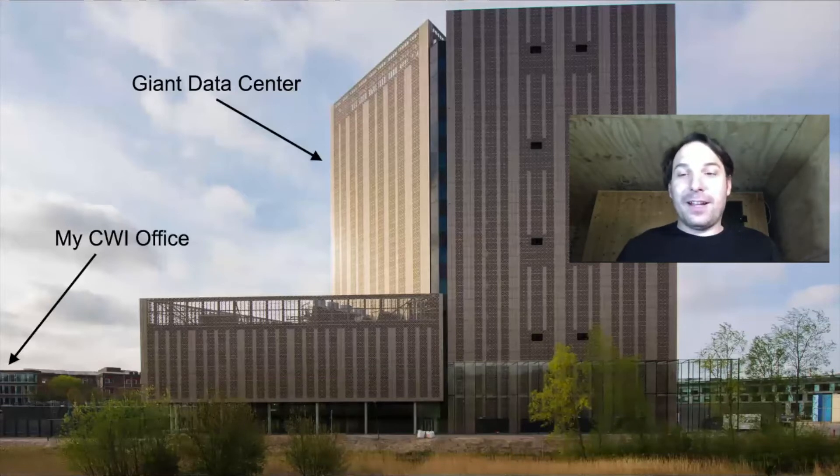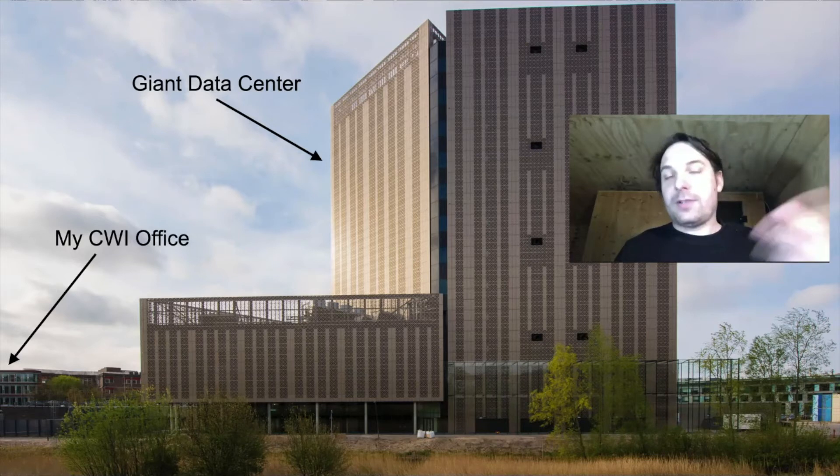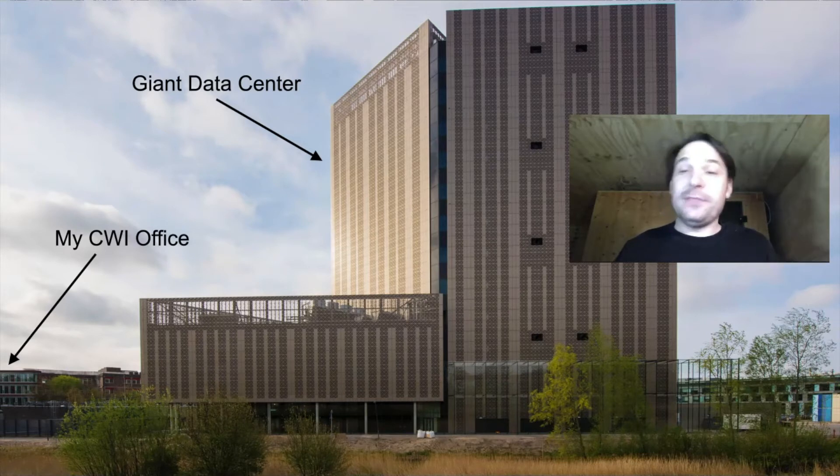On this picture we can see a data center. These data centers house large amounts of computers, and large amounts of computers are commonly used to crunch through large datasets. The common method to analyze a large dataset is to throw a large amount of computers at it. Each computer processes a part of the data, and in the end we get a final result.